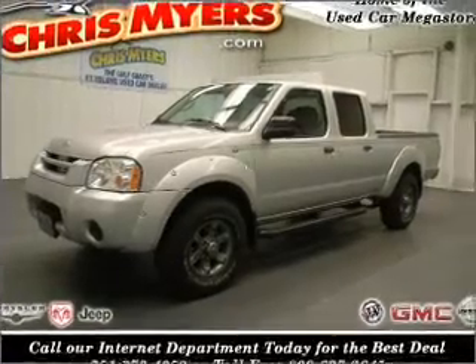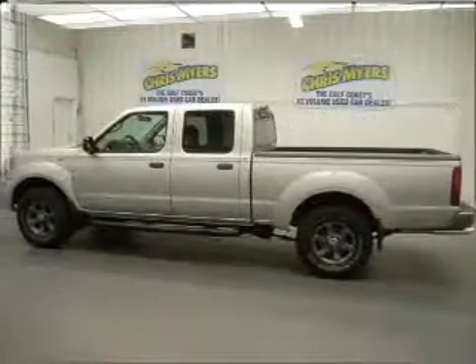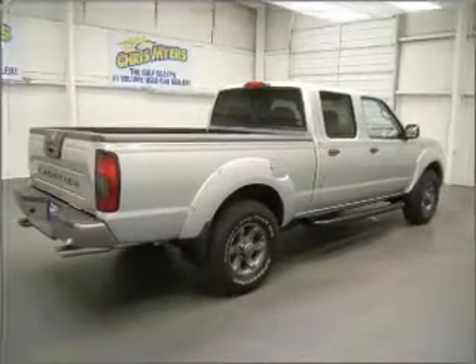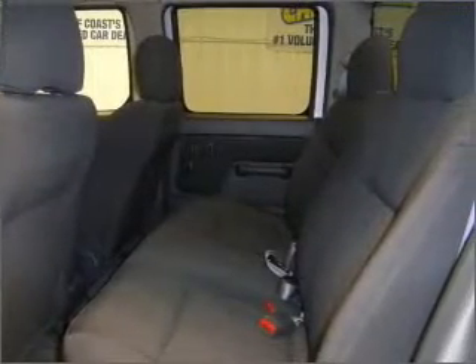Hauling hay or pulling the hay ride, this 2004 Nissan Frontier XE V6 from Chris Myers is ready to do the job. This 4-door crew cab short bed truck flexes its 3.3-liter 6-cylinder 12-valve engine to haul up to 1,102 pounds, all while comfortably seating 5.